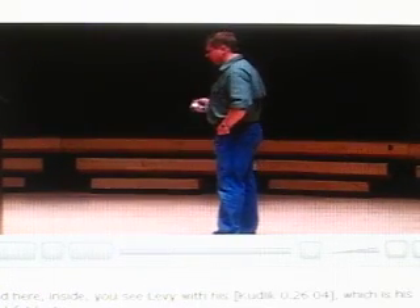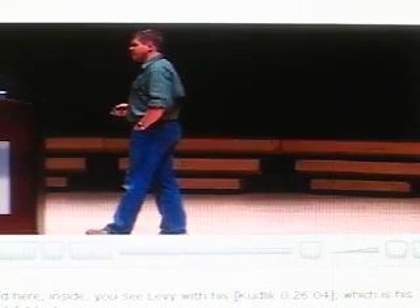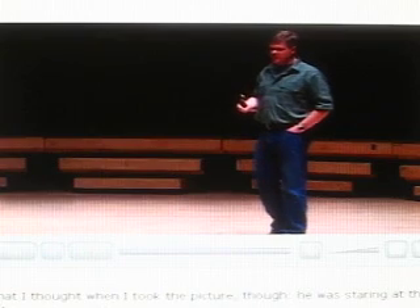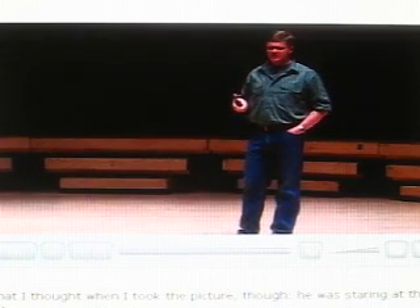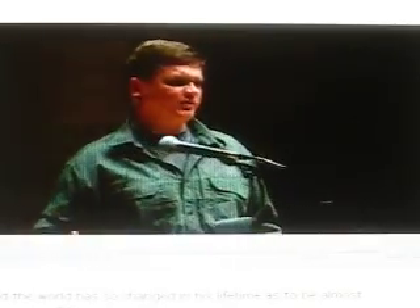Here inside you see Levi with his kudlik, which is his seal-fat lantern, and that is the traditional way of heating an igloo. What I thought when I took the picture was that he was staring at the lantern in a very distant way — he was remembering his childhood. He was born in an igloo, and the world has so changed in his lifetime as to be almost unrecognisable.